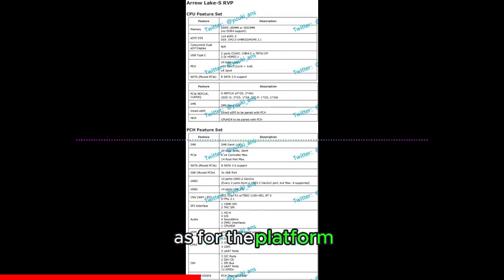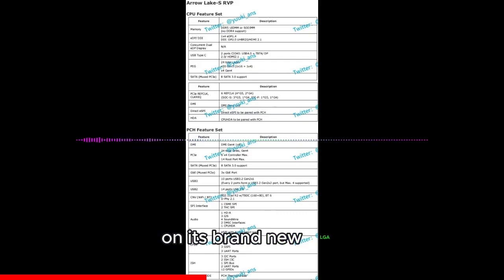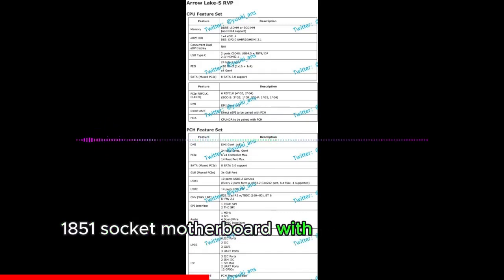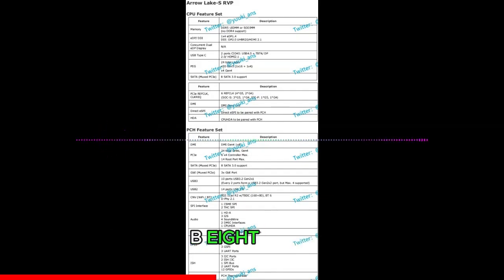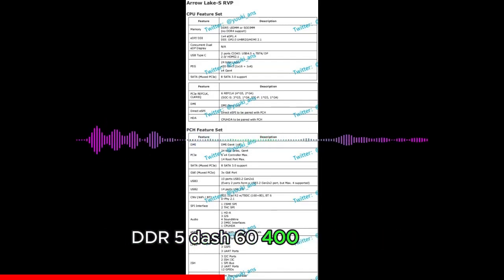For the platform, Intel will offer Arrow Lake S desktop CPUs on its new LGA 1851 socket motherboards with the 800 series PCH, which includes the Z890, H870, B860, and H810 chipsets. The top motherboards will feature up to DDR5-6400 memory support.